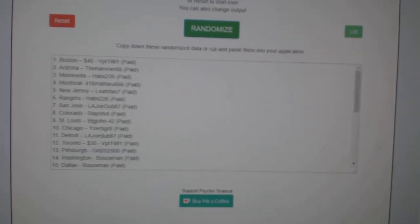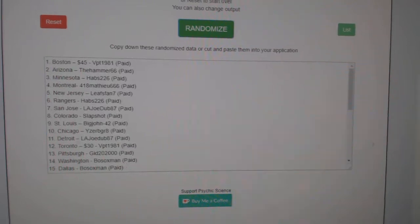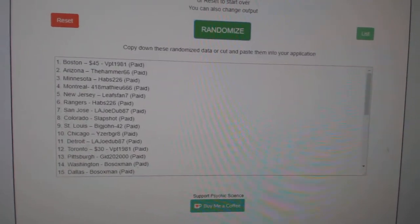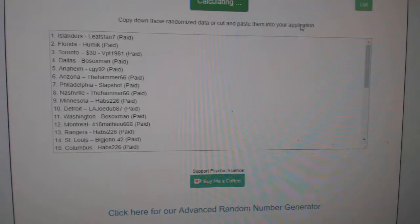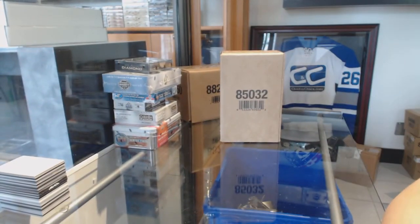Starting off C&C group break 8603, we've got the 2015-16 Premier 5-box case break. We're going to start with the multi-run to see who gets Edmonton. Whoever's on top will get Edmonton. Habs 226 — congratulations, and best of luck to Habs, best of luck to everybody. Let's do it.